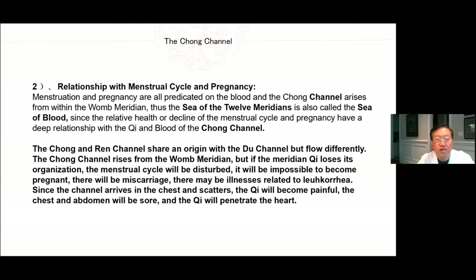Relationship with the menstrual cycle and pregnancy: Menstruation and pregnancy are all predicated on the blood, and the Chong channel arises from within the womb meridian. Thus the sea of the 12 meridians is also called the sea of blood, since the relative health or decline of the menstrual cycle and pregnancy have a deep relationship with the Qi and blood of the Chong channel. The Chong and Ren channel share an origin with the Du channel but flow differently. If the Qi loses its organization, the menstrual cycle will be disturbed, it will be impossible to become pregnant, there will be miscarriage, and there will be illnesses related to leukorrhea. Since the channel arrives in the chest and scatters, the Qi will become painful, the chest and abdomen will be sore, and the Qi will penetrate the heart.